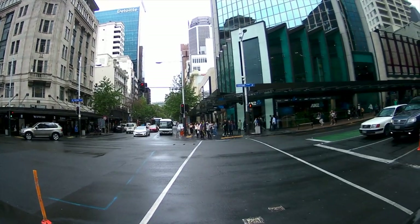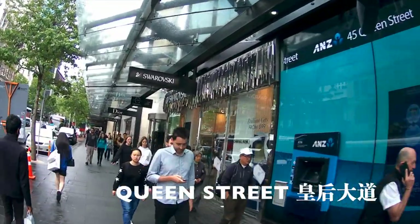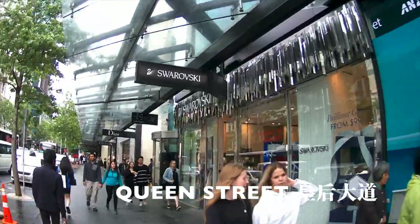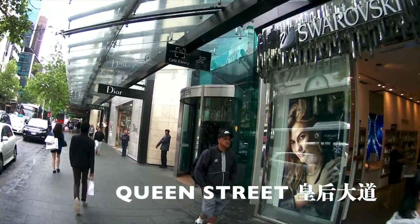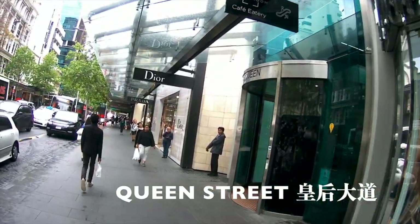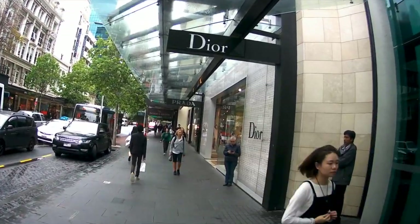Next, I headed to Queen Street. This is the most populated street in Auckland where one can find locals and tourists wandering around. There are hotels, souvenir shops, restaurants, shopping malls, and offices on both sides of the street. Here one can do some last-minute shopping if needed.